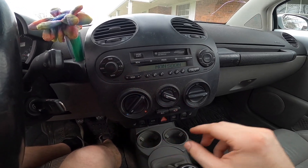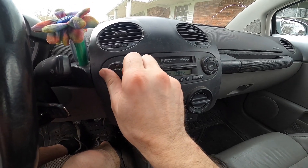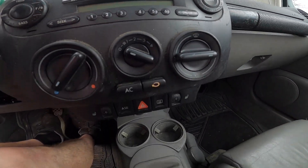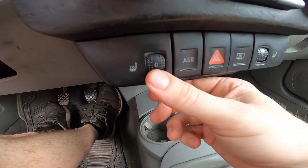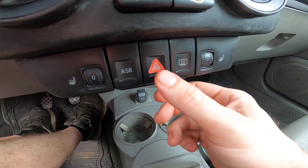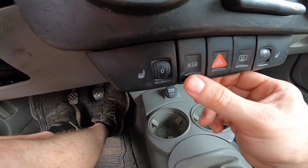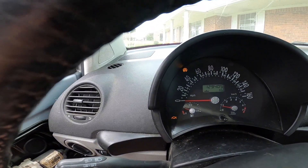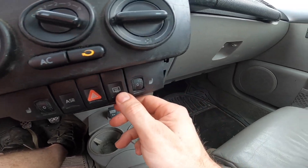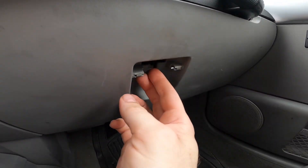It's got the Monsoon radio - really good sound. It's got heated leather seats. I think that's traction control and hazards. It's got a cool little oh-shit handle. The glove box is broke.